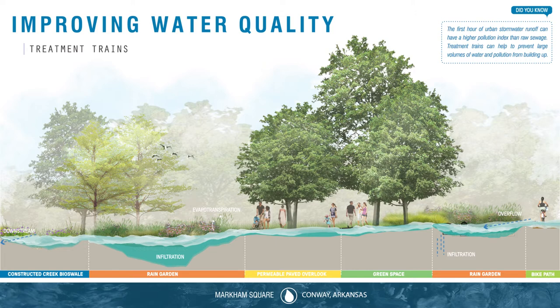Leveraging treatment trains of stormwater management techniques utilizes low-impact development and a network of green infrastructure to control both water quantity and water quality. Here's how it works.